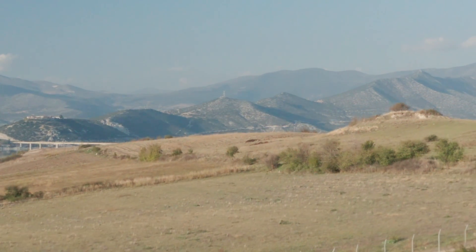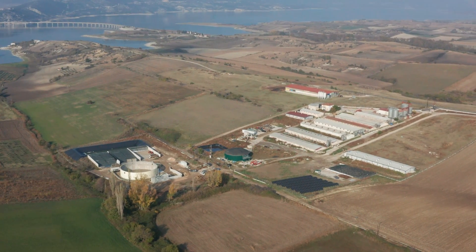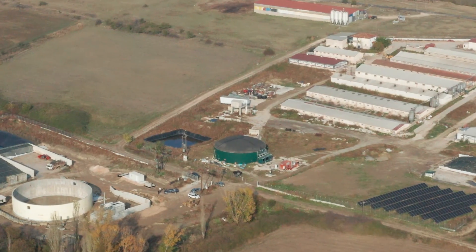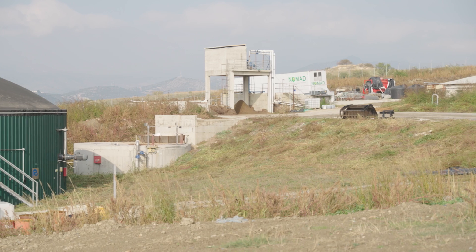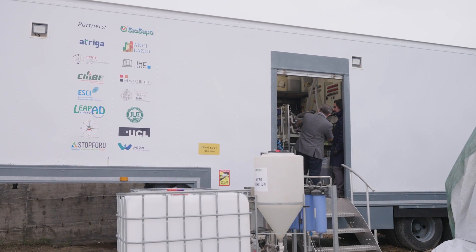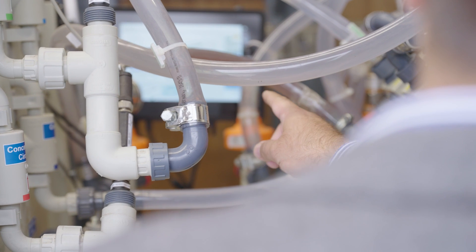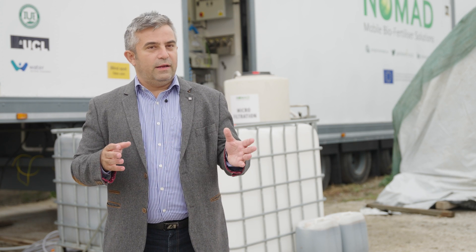Trailer two has been in operation since 2022 and has already travelled to three different countries. This lab on wheels was first tested in Greece for recovering organic fertiliser from digestate. The chosen demonstration site was a biogas plant in Western Macedonia, where recovery processes were carried out under the supervision of NOMAD project coordinator Kyriakos Panopoulos. In today's context, about one third of CO2 and greenhouse gas emissions are coming from agricultural activities, but also a lot from producing fertilisers.